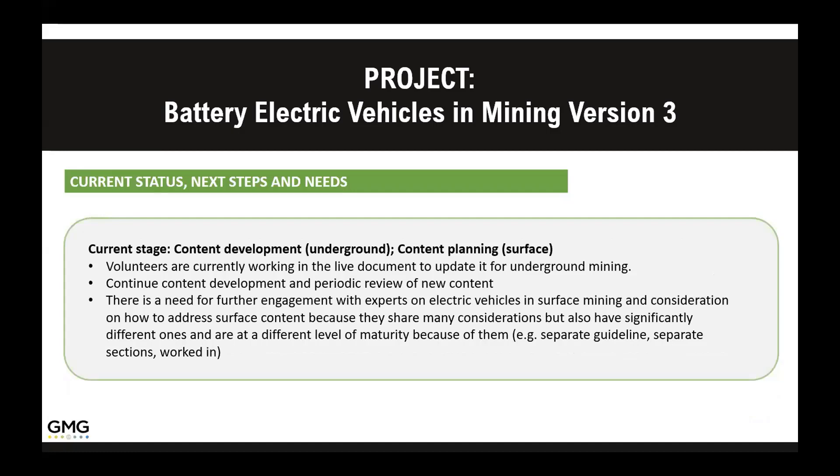The underground has a very good foundation from the first two versions, but we are trying to flesh it out, and the surface is kind of a new area. Some of the conversation has been about how to deal with trolley assist, because that ties into municipalities that have regulations when you're attached to the grid — you have to meet a whole new set of guidelines. We have some very knowledgeable people in the group, so we're very excited. If you're not involved and you have some expertise, or if you know of somebody, please get involved.